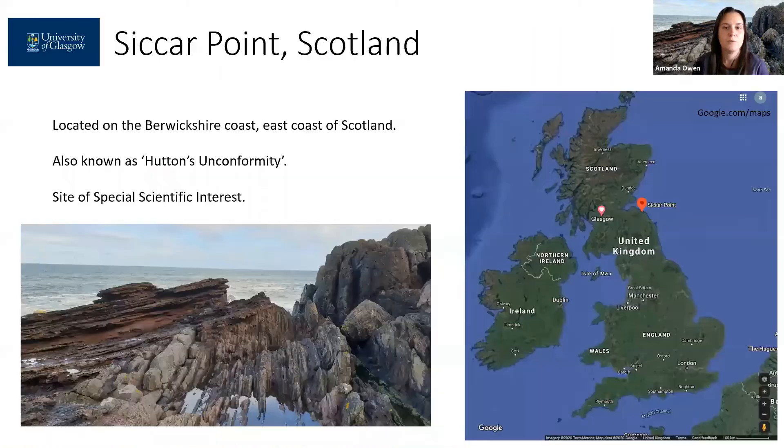So this virtual field trip is designed to give you some insights about how we make observations, record those observations and come to interpretations of outcrops. This field trip is centered around a place known as Siccar Point. It's located on the east coast of Scotland, about one hour southeast of Edinburgh.